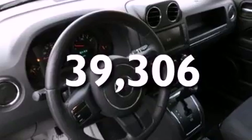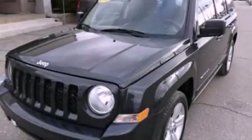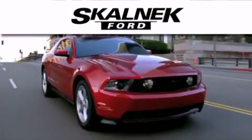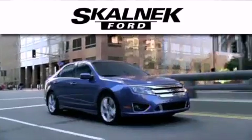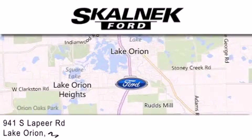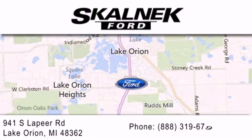We invite you to contact us today to learn more about this vehicle. Skalnek Ford is dedicated to doing everything possible to ensure that the experience you have selecting your next vehicle is as pleasant as possible. We are located at 941 South Lapeer in Lake Orion.